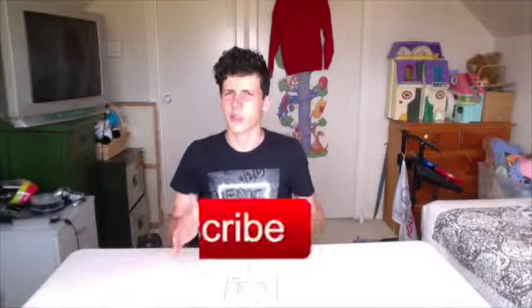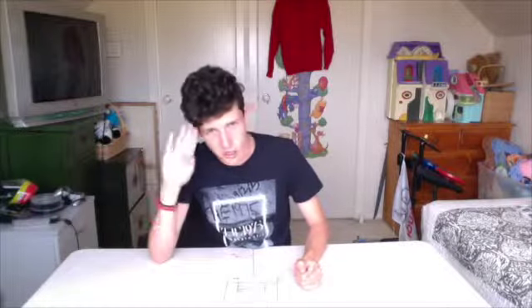Thank you all very much for watching. I'm going to leave this one here. If you liked it, you can click here to subscribe. If you want to see a previous video, that one's going to be here, and the next video will be here. Thank you all very much for watching — this has been a review of everything in the entire world. I'll see you all in the next one, bye!